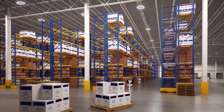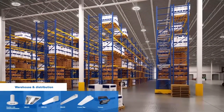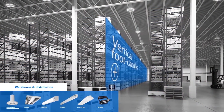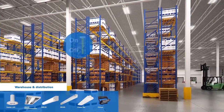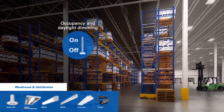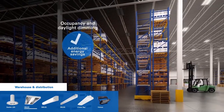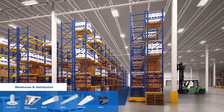Warehouse and distribution centers require luminaires like the Metalux Steeler LED and HB LED that provide optimal vertical foot candles for proper illumination on high racking systems, along with integrated occupancy and daylight dimming for maximum energy savings. Flexible lumen outputs and distributions can light both narrow aisles and large open spaces.